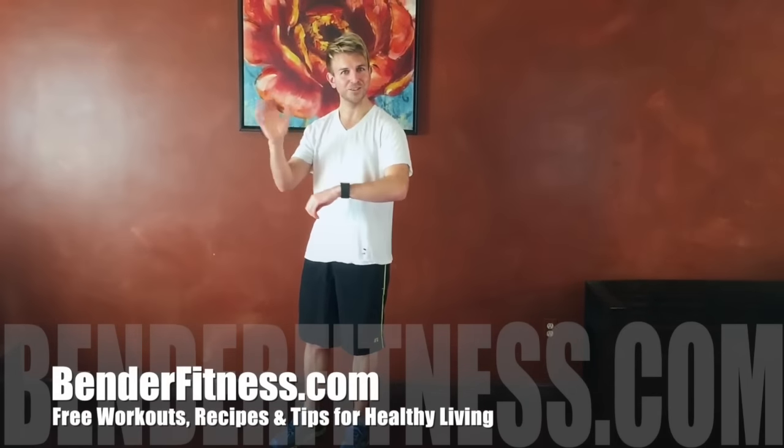Oh hi everyone, this is Jesse from BenderFitness.com and today is Sunday Run Day, or as I like to call it, Sunday Run Day Fun Day. And today we're going to be talking about the major topic that we get every week: how do I run faster?